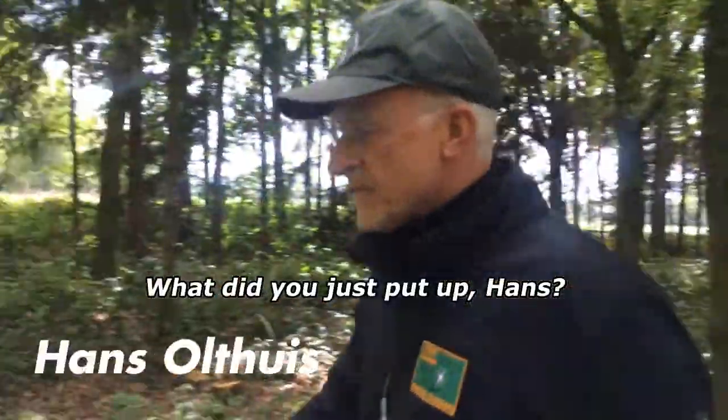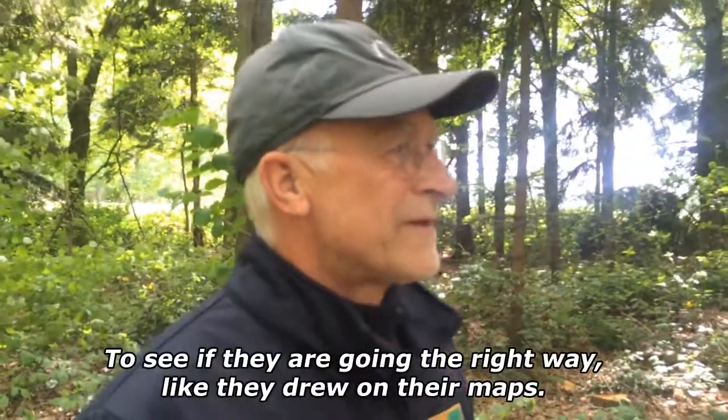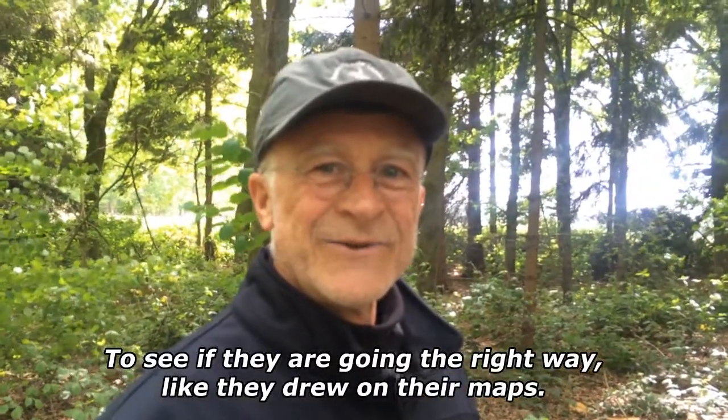What have you done, Hans? And back to see if they are good driving and if they are on the same path as it is in the route. We will see it.